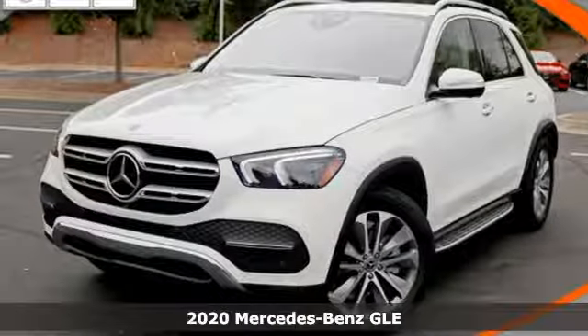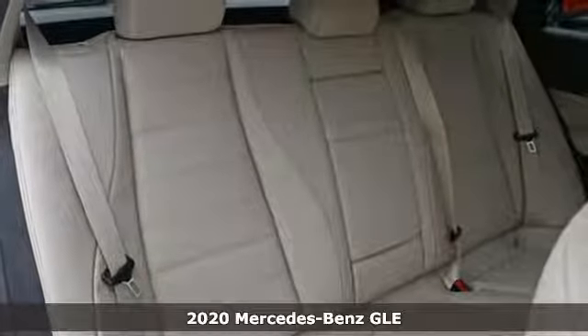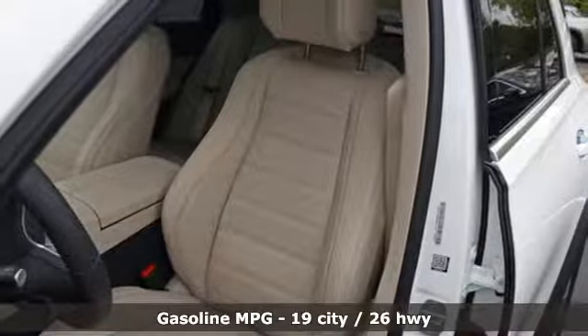Here's a new 2020 Mercedes-Benz GLE. This GLE is reassuring when the weather turns and rewarding when the road turns. And it comes with all the amenities you need.